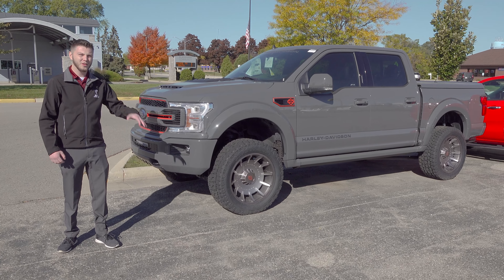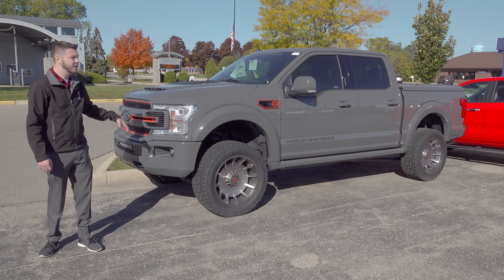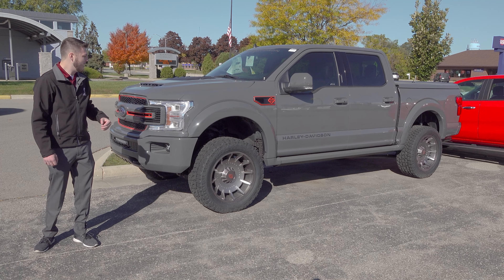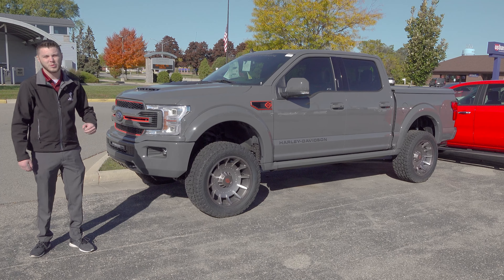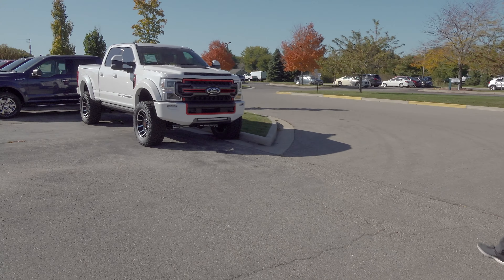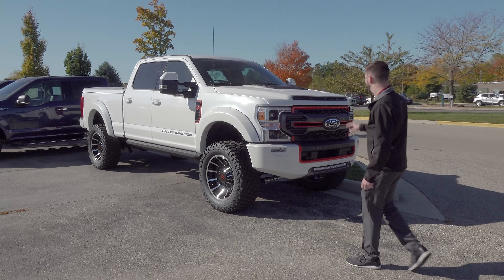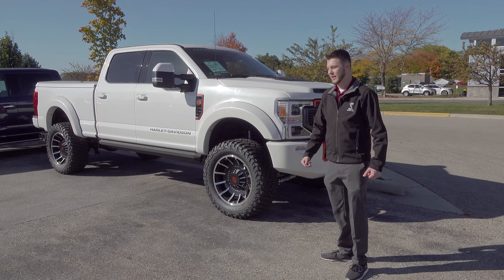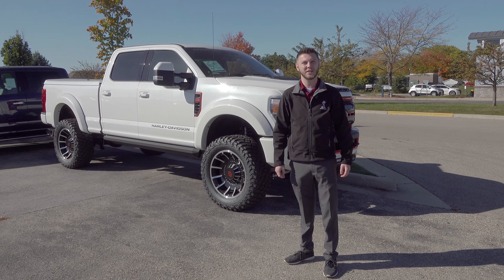Moving on down a little bit, here we have a Leadfoot Gray Harley F-150. These are also supercharged — they're the 700-horsepower version, with that orange powder-coated supercharger and Fatboy-style wheels. Awesome looking truck. And facing it on the other end, we've got a beautiful white Harley Davidson F-250. These trucks are beasts — they look awesome, they sound awesome, lifted up off the ground, and still have all that crazy towing capacity from the 6.7 diesel.